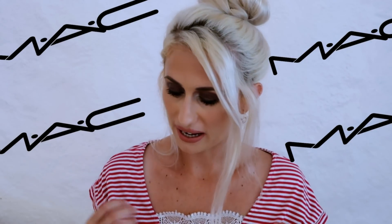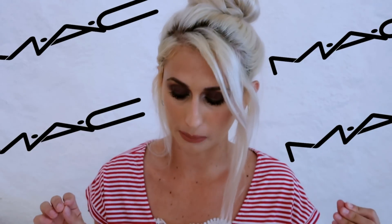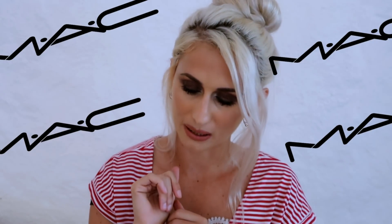I decided to do a one-brand tutorial using MAC OG products — products that are incredible and a staple in any makeup kit. These are tried, tested, and loved by a lot of people, including myself. There are three products that are not MAC: the eyebrows which I did off camera, the mascara, and the glitter I used on the lid. Everything else is by MAC, and I love how it turned out — it's a little bit more of a dramatic look.